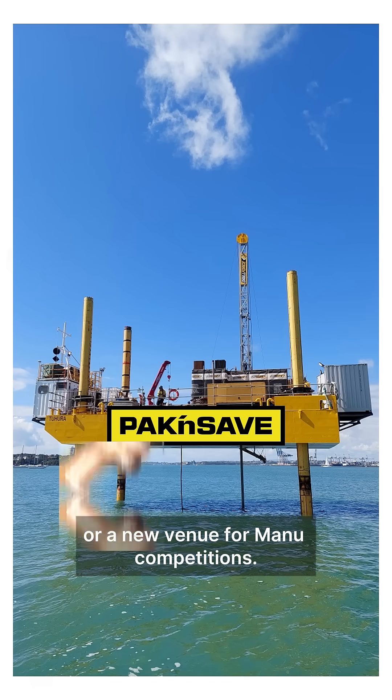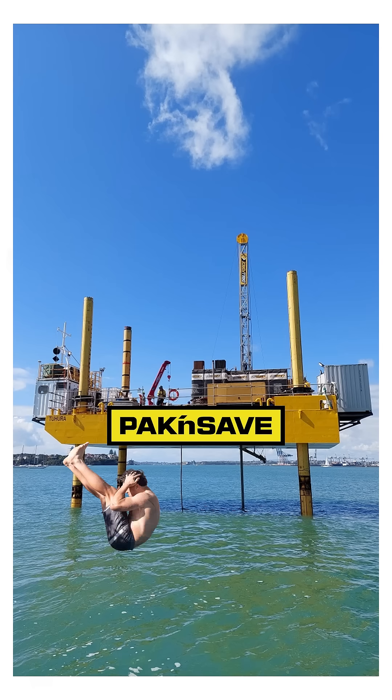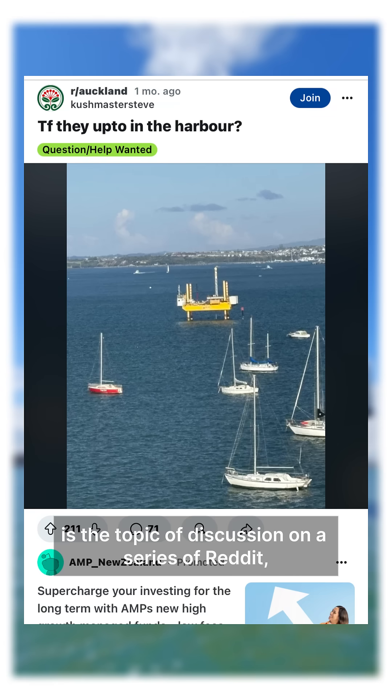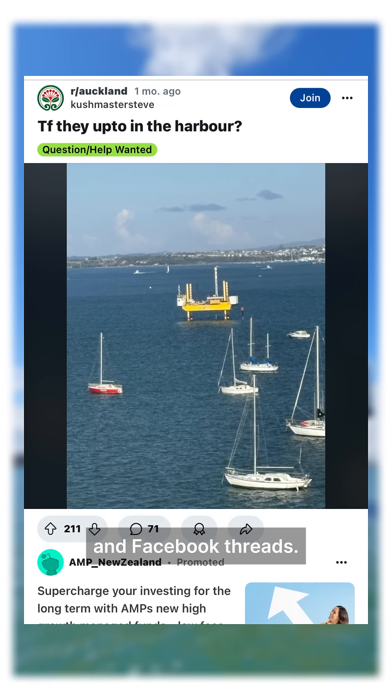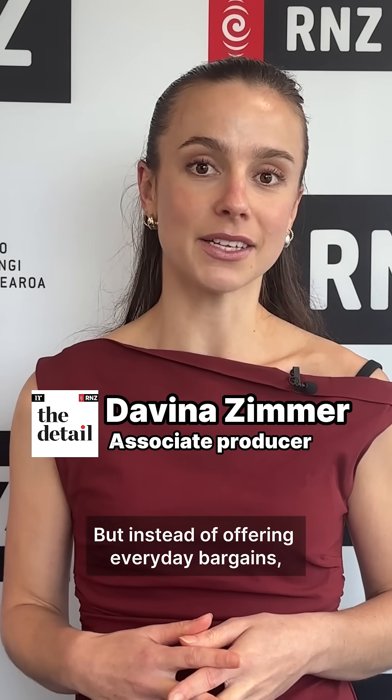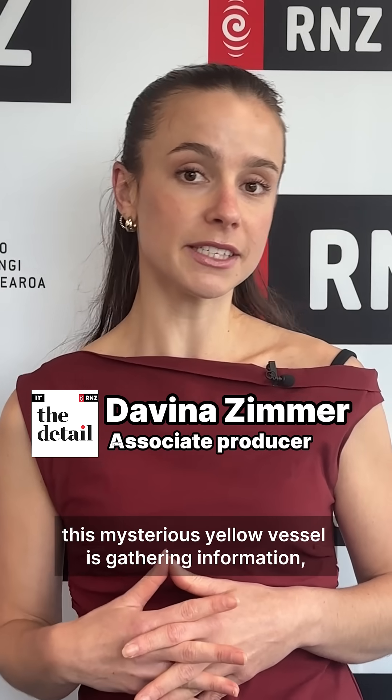A pack and save for yachties, or a new venue for manu competitions? This mysterious yellow vessel in the Waitemata Harbour is the topic of discussion on a series of Reddit and Facebook threads. But instead of offering everyday bargains or a big splash, this mysterious yellow vessel is gathering information.